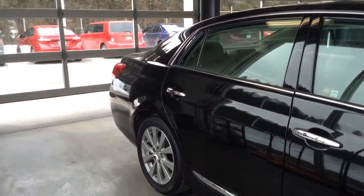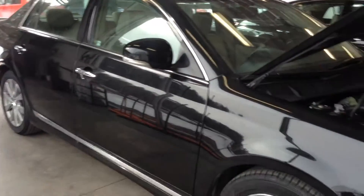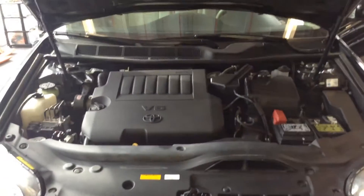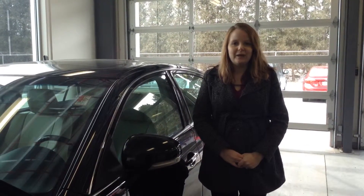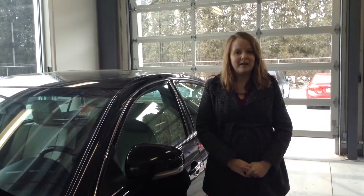Go ahead and pop open the hood and get it started so you can hear it. My name is Crystal — you can reach me here at 219-924-8100, and deals like this will make us number one at 41.